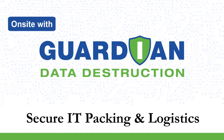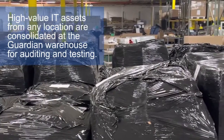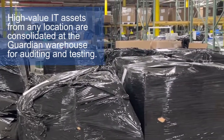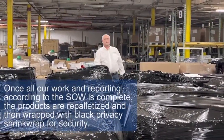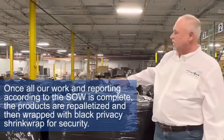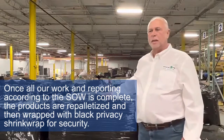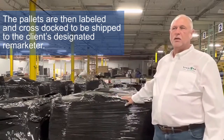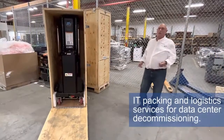Here's a great example of IT packing logistics. This was a consolidation of 15 different locations where we picked up high-value product, brought it back to the warehouse for an audit and testing, then repalletized it to go back to a remarketing center. This is an example of secure packing — we use black shrink wrap so nobody's able to see it, but pallets will be labeled, then cross-docked and shipped to the final destination.